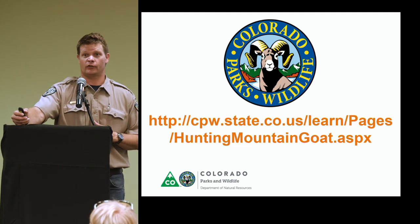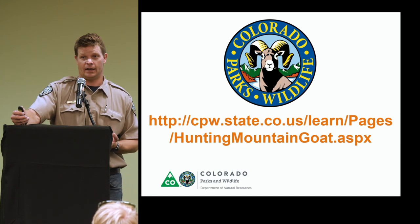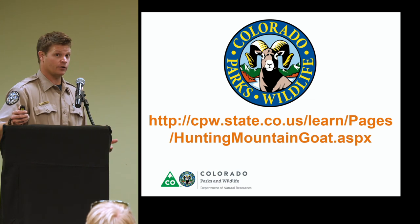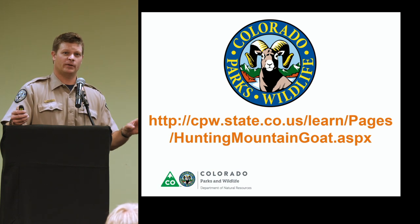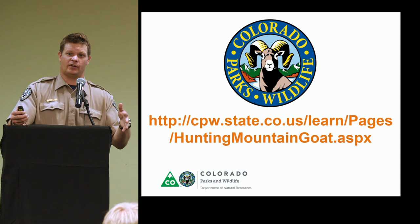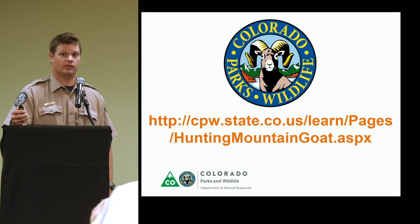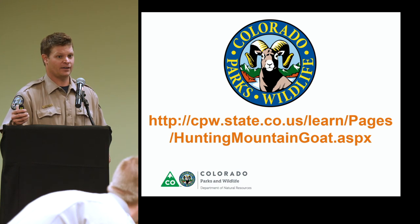In addition to state agencies, there are many hunting and conservation organizations that put out really cool productions and information relating to mountain goat hunting and management. We'll take a minute to look at one of those productions from the Rocky Mountain Goat Alliance. I normally don't present videos during presentations, but this is such a high-quality production that I think it's worth taking a look at.